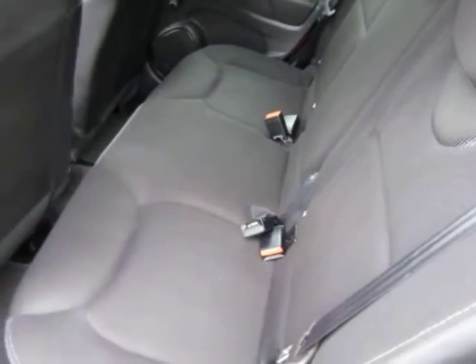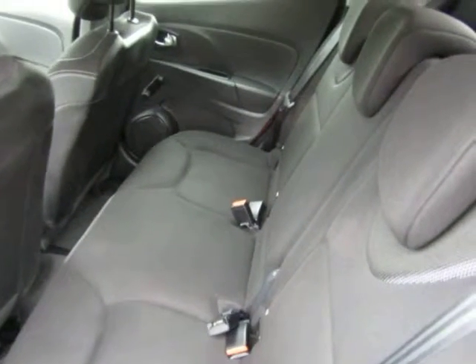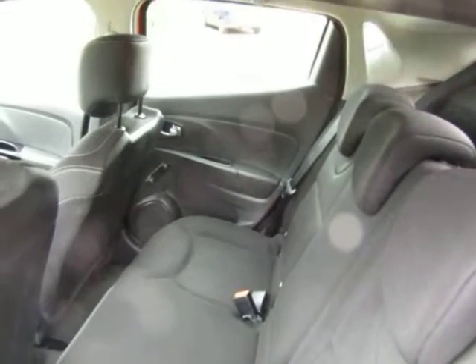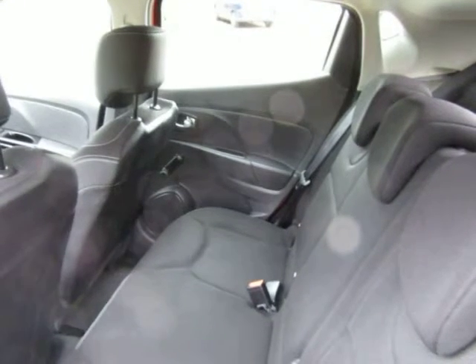Our cars — we don't charge an admin fee, we are fairly priced, and it does come with a warranty. Thanks for taking the time to look. Any questions? Give us a call on 01115 9615389.